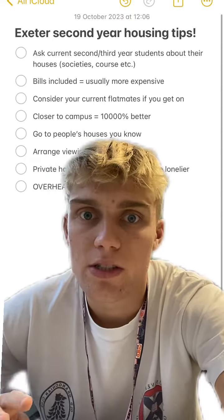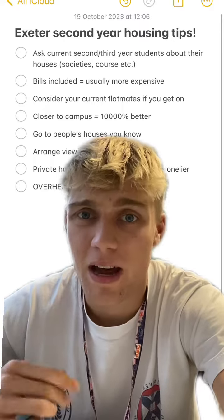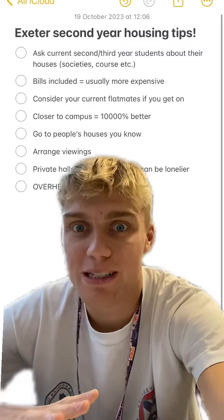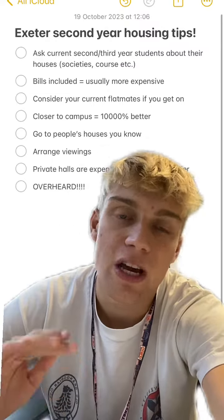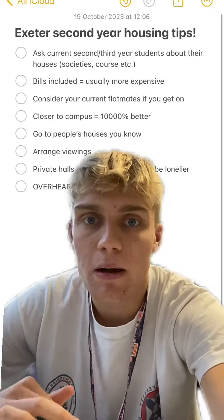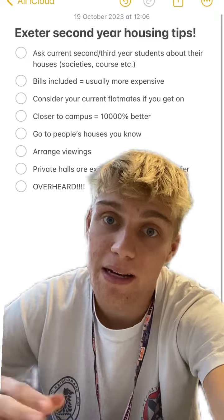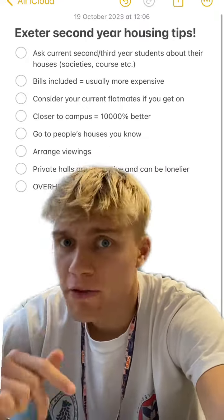Number five: go to people's houses. If you've got society events, have a look around people's houses, see who their landlords are, get in touch with people and have a look around. Arrange viewings as early as possible — hop on the websites and arrange as many viewings as you can. Go around with your flatmates, take as many photos as you can and send them on to your current flatmates.